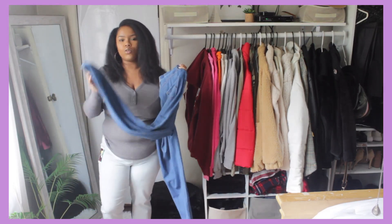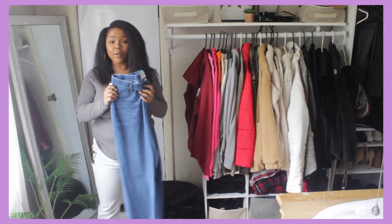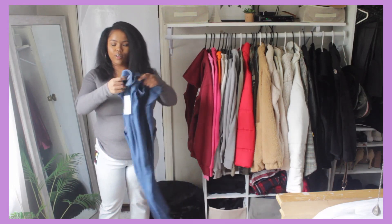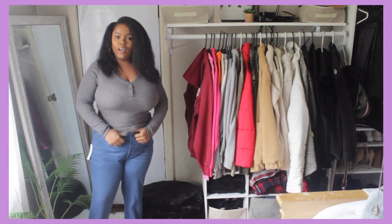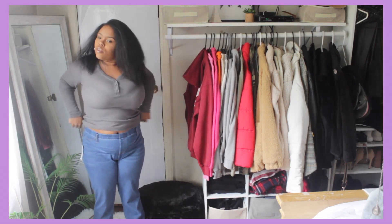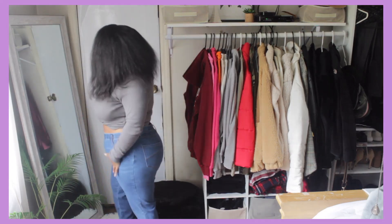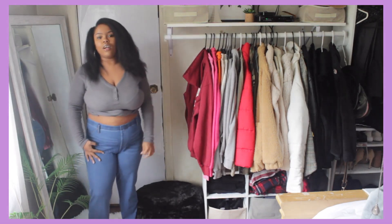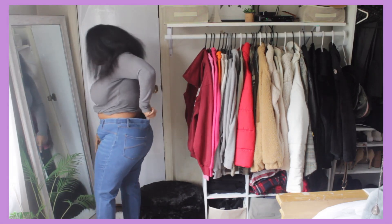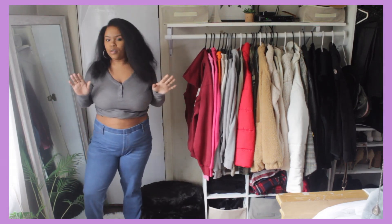You can go true to size with these — I tried on my size and they fit perfectly. I didn't pay regular price; these were on clearance for five dollars. As I expected, they are a little big around the waist and at the bottom, but you can see that extra space there.